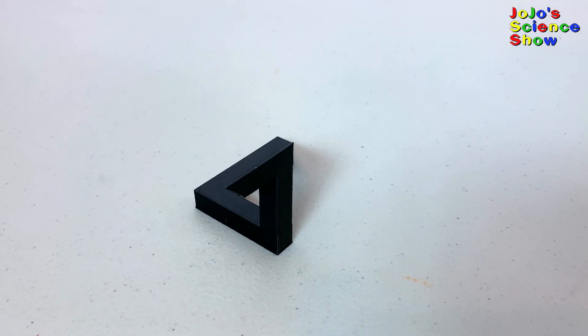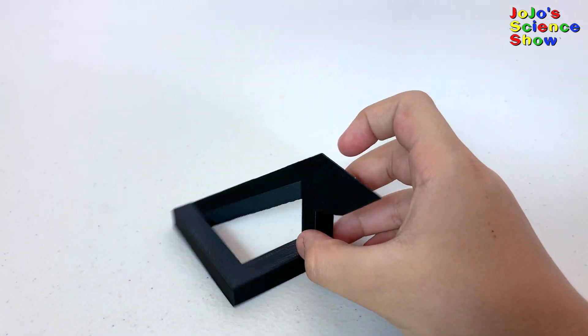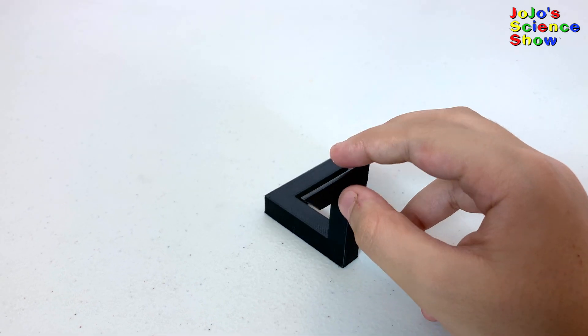Next, we're going to show you the impossible triangle in real life. What? Impossible? Do you want to know the trick to this triangle? I'll turn it around for you. See? It doesn't look anything like a triangle. Not so impossible after all.